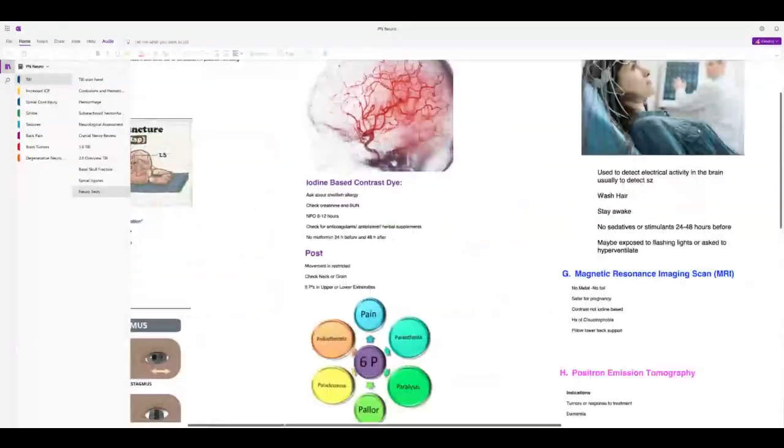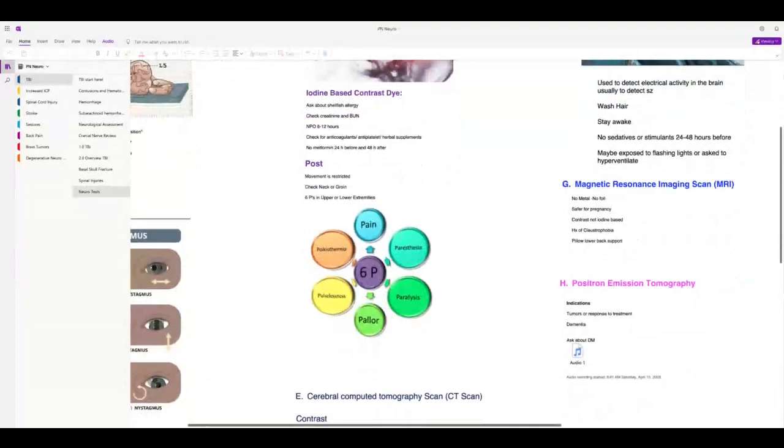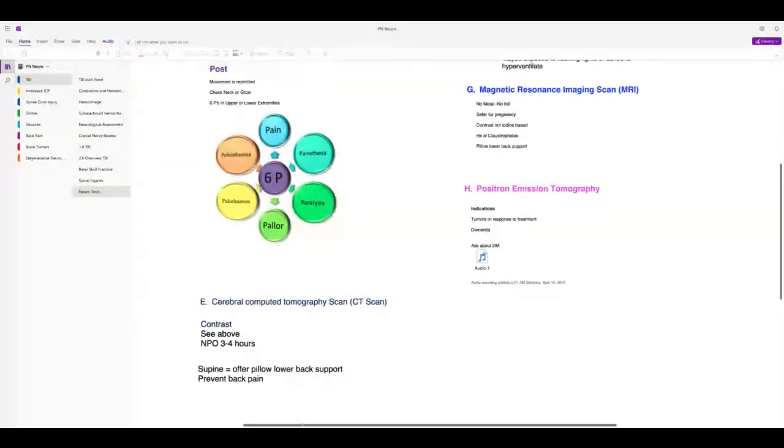Cerebral angiography uses iodine-based dyes — ask about shellfish allergy, check BUN and creatinine, hold metformin before and after. Movement will be restricted, especially if they go in through the groin — same as cardiac catheterization but looking at the brain. Check for your six P's in the limb used. For CT scans with contrast, do the same interventions: hold metformin before and after, check BUN and creatinine, as the patient could develop kidney damage.